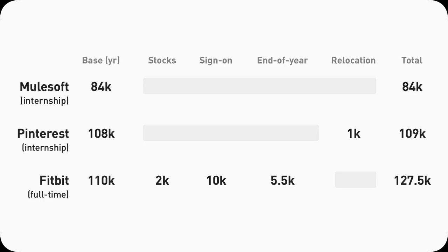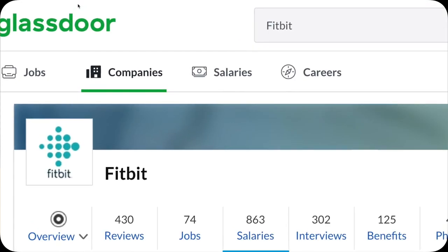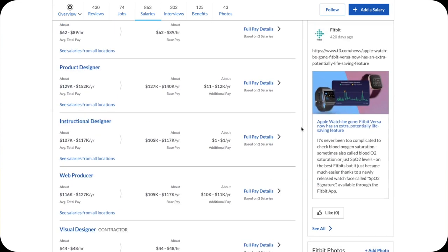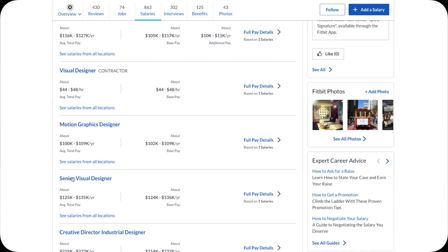Those are my three data points. Now I'll show you where else you can find more UX designer salary information and how accurate those sites are. These sites mainly focus on full-time UX designer salary — there's not much UX intern data out there, so if you can't find any, that's probably why. First: Glassdoor. If you look up Fitbit product designer, it says about $127K to $152K per year. Mine was $127K — the low end, probably entry level. So Glassdoor is fairly accurate. You can also browse different roles like industrial designer, senior visual designer, or design manager to get a sense of what Fitbit might offer.